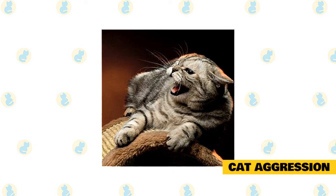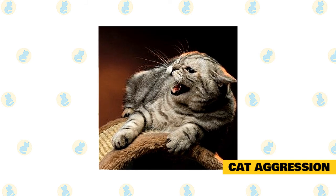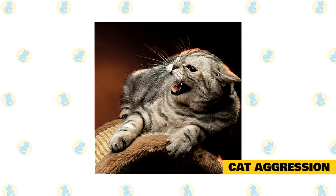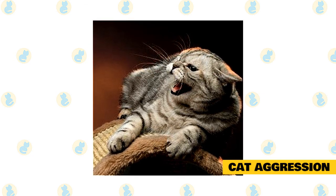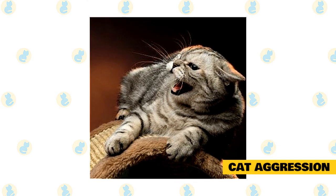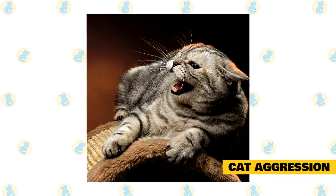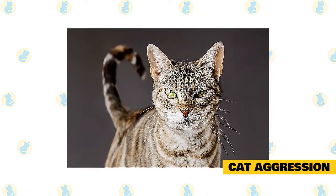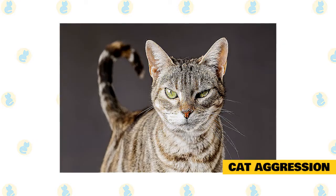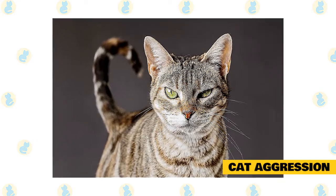Cat aggression. A cat may become aggressive for all kinds of reasons, including illness, overcrowding, lack of socialization, maternal protection, even simple play. Discuss your cat's aggression with your vet, since pain and sickness can put anyone in a bad mood, and you'll want to rule out any physical causes for the kitty's bad temper before you do anything else. Unfixed male cats are more prone to aggression than other cats, and it only takes one intact male to affect the behavior of all the other cats in your house. The solution is simple: spay or neuter your feline friends.